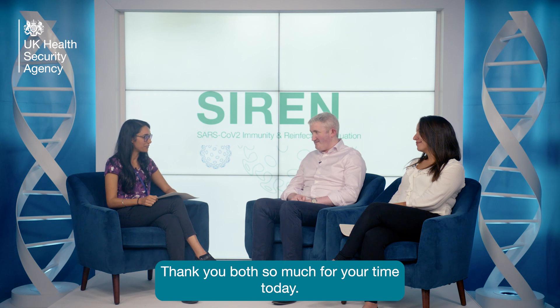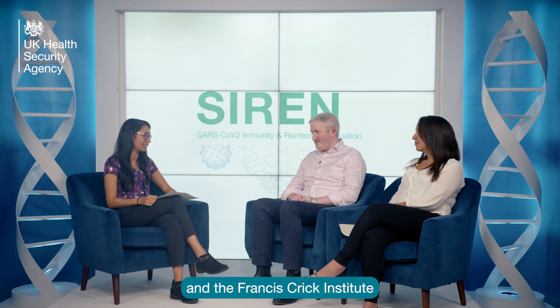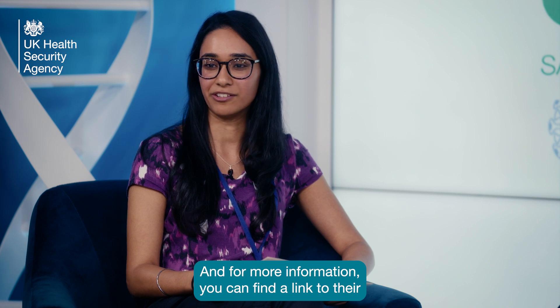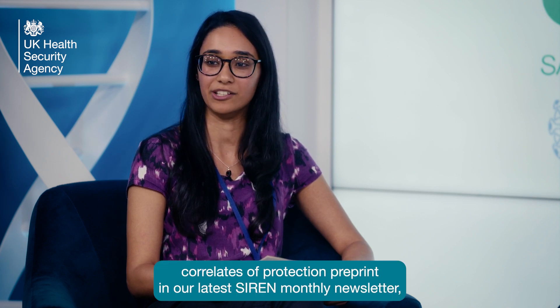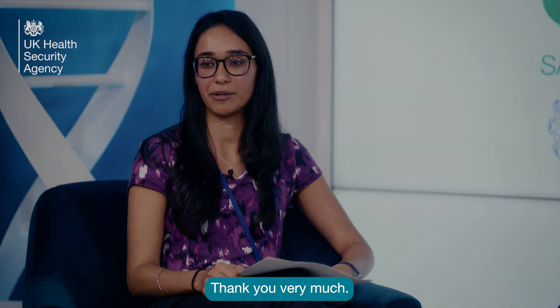Thank you both so much for your time today. It's been great to hear about this incredible piece of work and this really innovative collaboration between UKHSA and the Francis Crick Institute. For more information, you can find a link to the Correlates of Protection preprint in our latest SIREN monthly newsletter, which is also available on the SIREN portal.